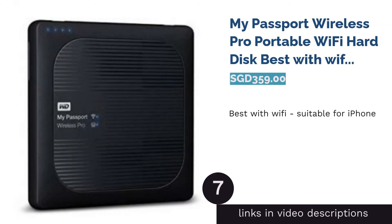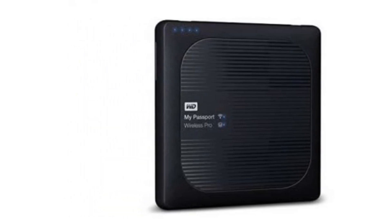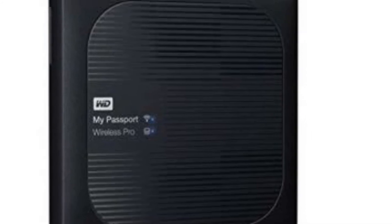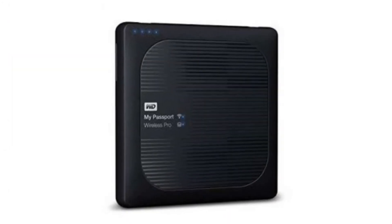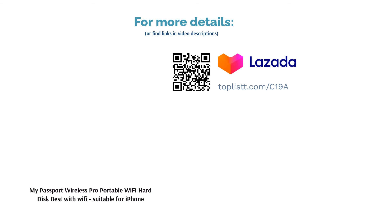The next product is the My Passport Wireless Pro Portable Wi-Fi Hard Disk — the best with Wi-Fi, suitable for iPhone. This is the go-to device that embodies both convenience and portability in one. The external hard disk with wireless Wi-Fi allows smooth streaming and wireless image or document transfer on laptops, as well as both Android and iOS mobile devices. On top of that, this device has charging features, making it a good travel partner.